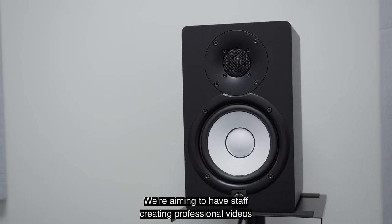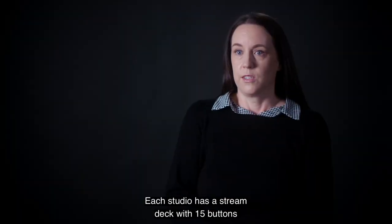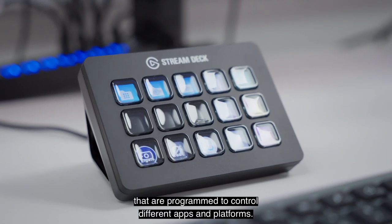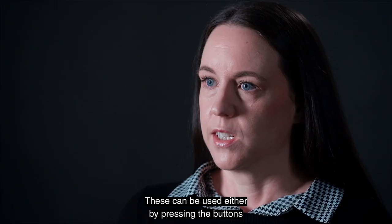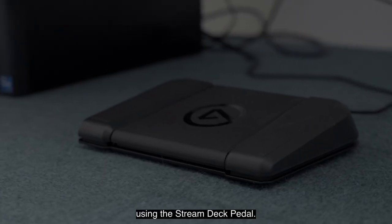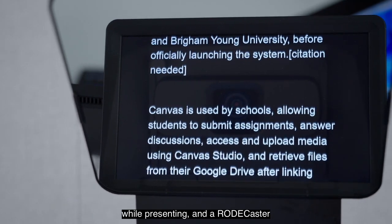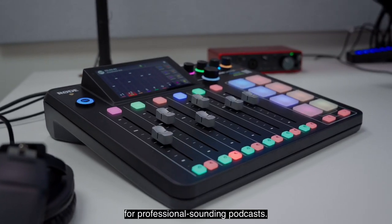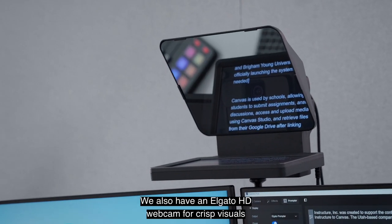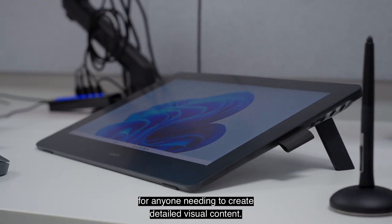We're aiming to have staff creating professional videos at the push of a few buttons. Each studio has a stream deck with 15 buttons that are programmed to control different apps and platforms. These can be used either by pressing the buttons with your hands or your feet using the stream deck pedal. There's a teleprompter to help you stay on track while presenting and a Rodecaster for professional sounding podcasts. We also have an Elgato HD webcam for crisp visuals.